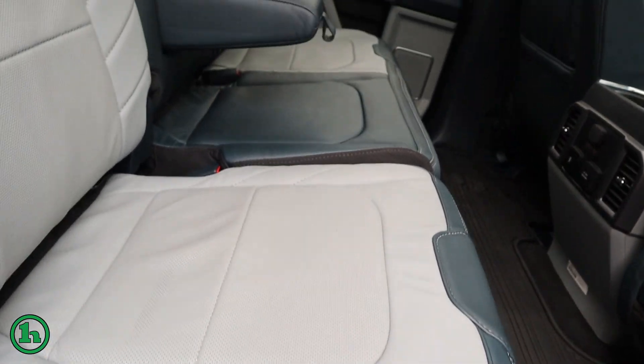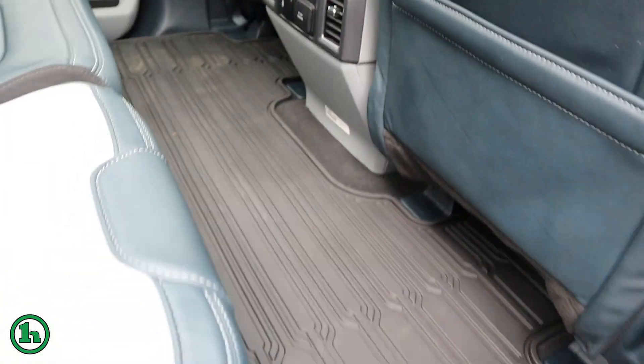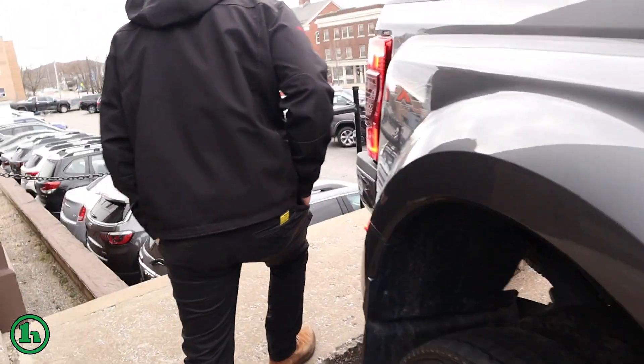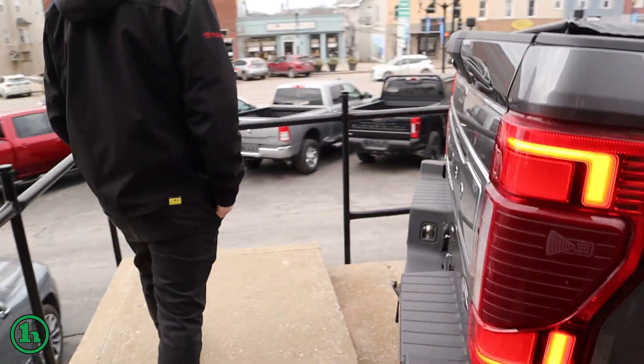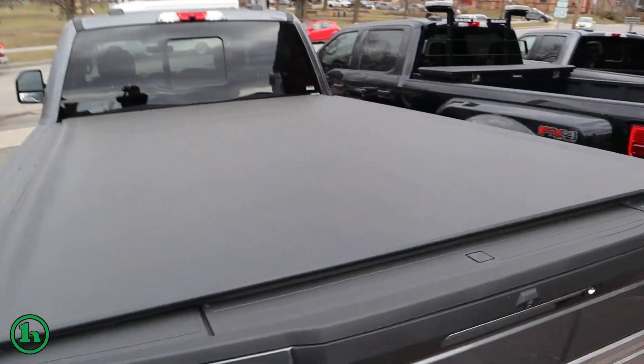This truck even has heated rear seats. Back around here to the driver's side — just looking it over, I don't see any major scratches or anything.